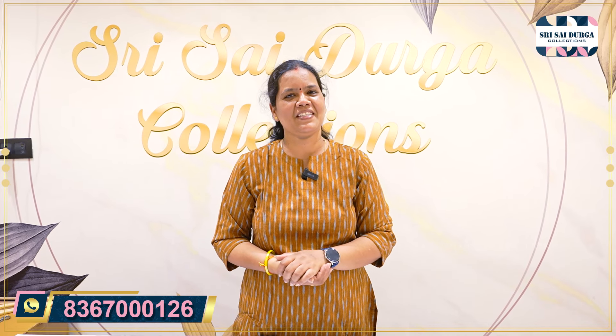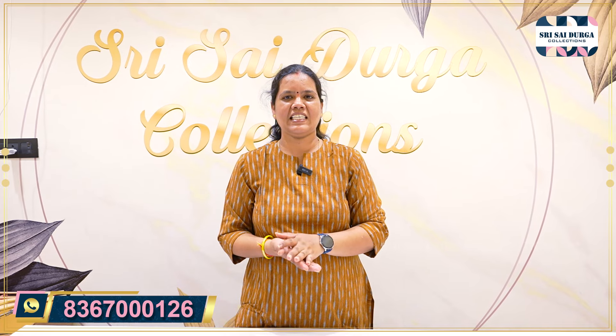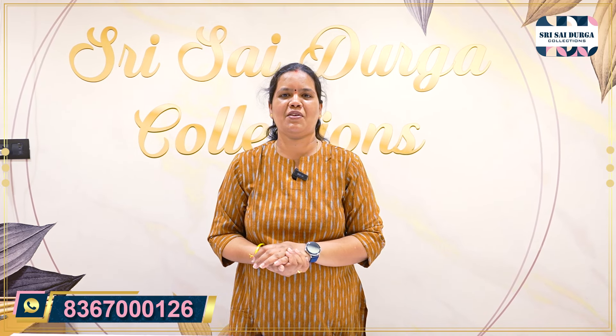Hello, hi, namaste, welcome back to Shreesai Diruga Collection. One more video, and this is a very requested and restocking video.